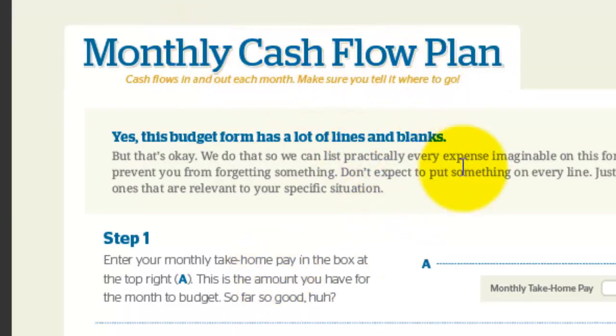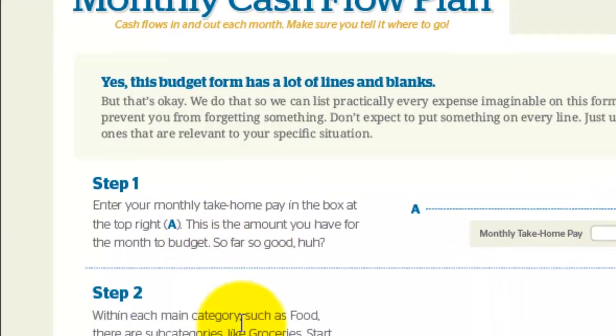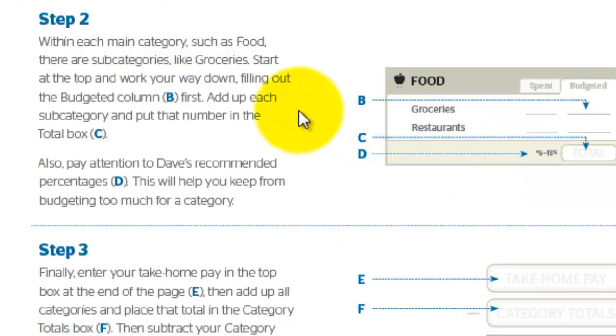This next form is the monthly cash flow plan. The goal here is to figure out what you're spending as opposed to what you're bringing in. Step one, you're going to put in your monthly take-home pay — that's what you're taking away from your check on a monthly basis. Then step two, within each category, you're going to start and work your way down and fill out all of the information. Watching the percentages, you want to put together a plan of what you can spend.